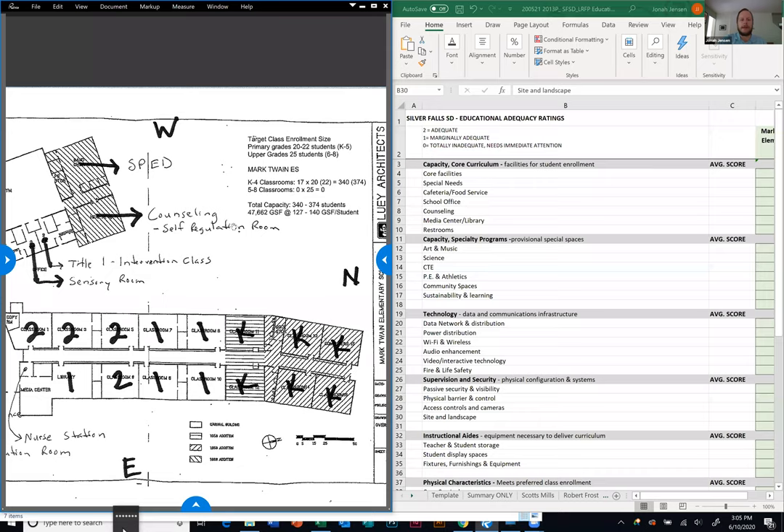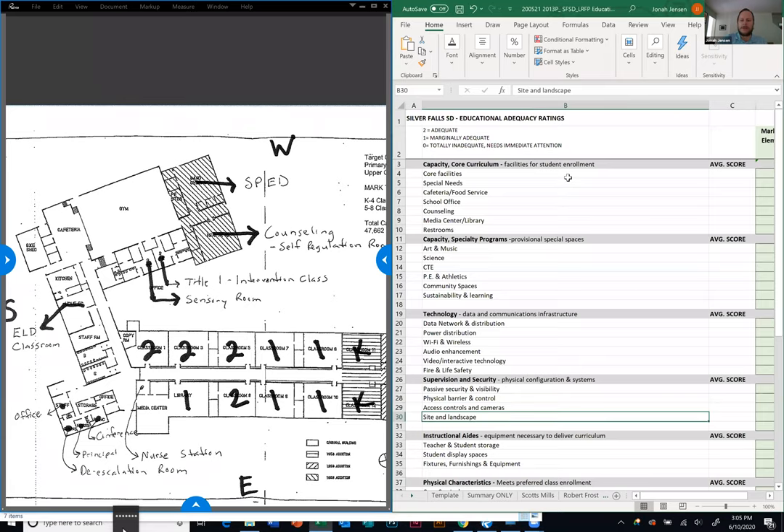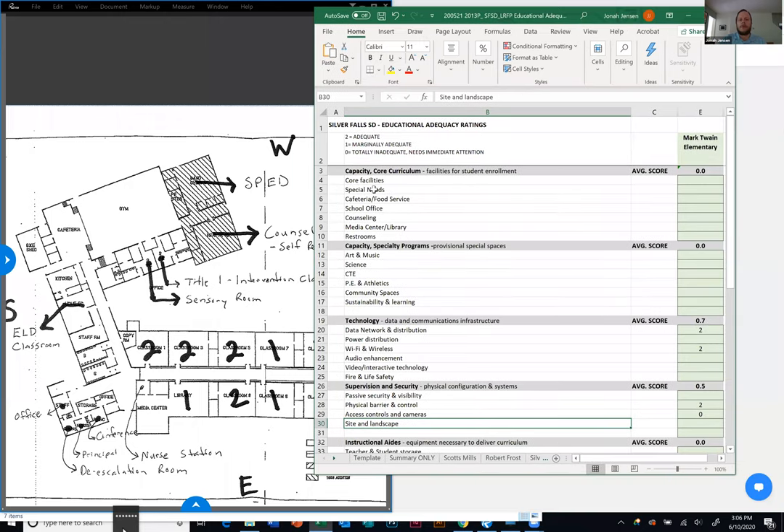As I mentioned, we'll start with the space limitations or maybe not limitations on these individual areas. Starting with the first one, core facility — so your classrooms. Are they adequately sized to deliver the instruction for your students? That's really the question.